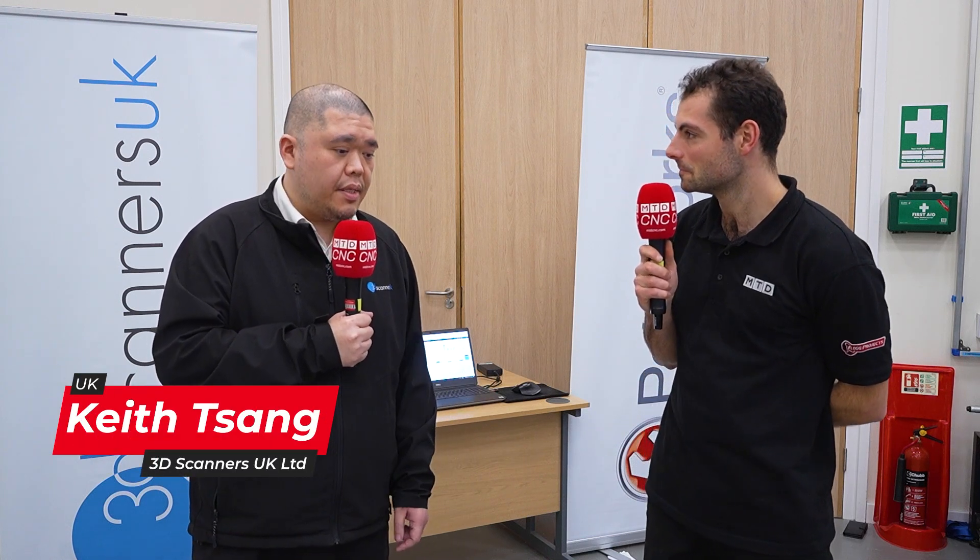Yes, exactly. My name is Keith. I'm the Polyworks technical lead at 3D Scanners. We are the UK's master distributor of Polyworks, which is the universal metrology software that various hardware companies like Nikon are using to acquire the data, analyze, and even report the information for manufacturing and various other industries.